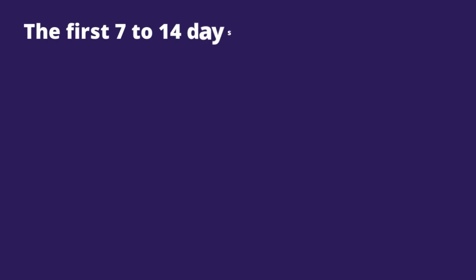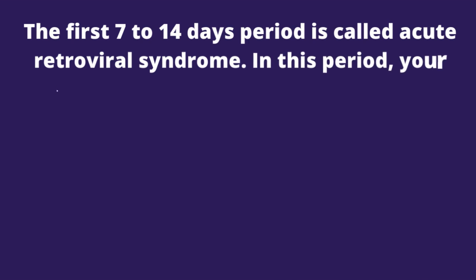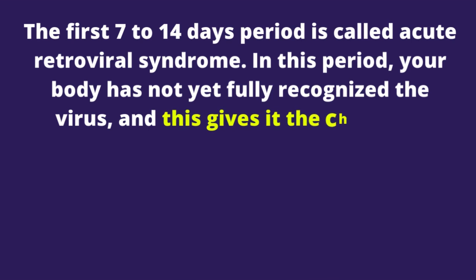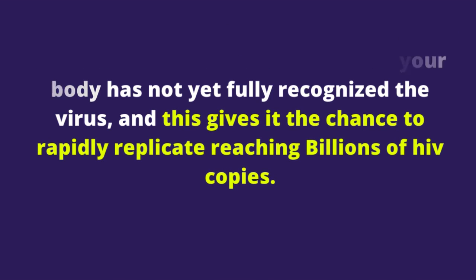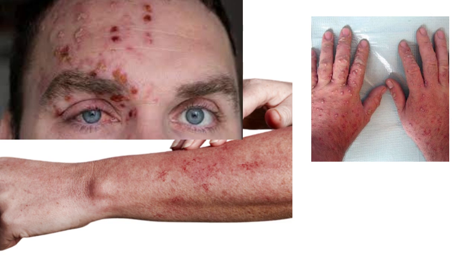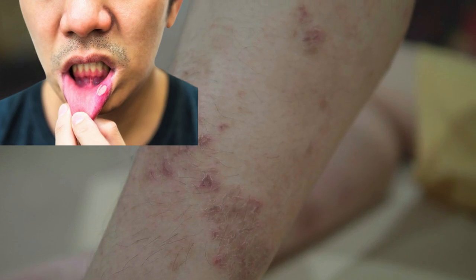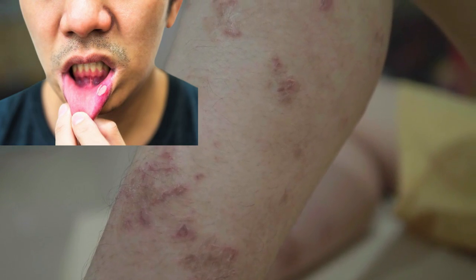The first 7 to 14 days period is called Acute Retroviral Syndrome. In this period, your body has not yet fully recognized the virus, and this gives it the chance to rapidly replicate, reaching billions of HIV copies. From research published, 40 to 90% of people will experience a body rash and other flu-like symptoms, along with other signs like fever, sore throat, night sweats, fatigue, swollen lymph nodes, and erectile dysfunction in men.